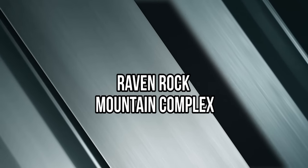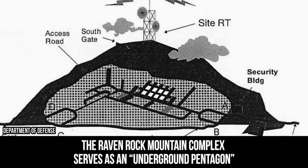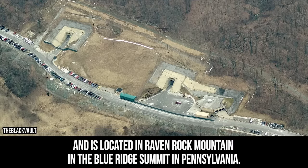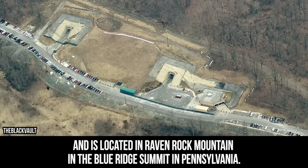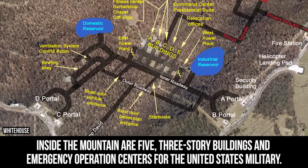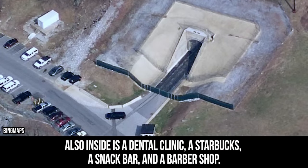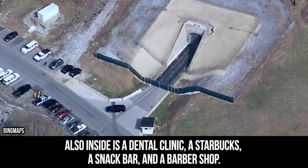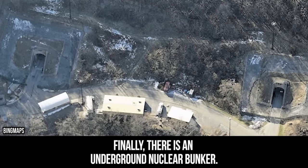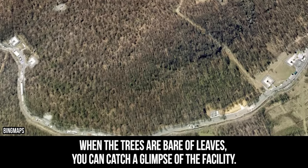Raven Rock Mountain Complex. The Raven Rock Mountain Complex serves as an underground Pentagon and is located in Raven Rock Mountain in the Blue Ridge Summit in Pennsylvania. Inside the mountain are five three-story buildings and emergency operation centers for the United States military. Also inside is a dental clinic, a Starbucks, a snack bar, and a barber shop. Finally, there is an underground nuclear bunker. When the trees are bare of leaves, you can catch a glimpse of the facility.